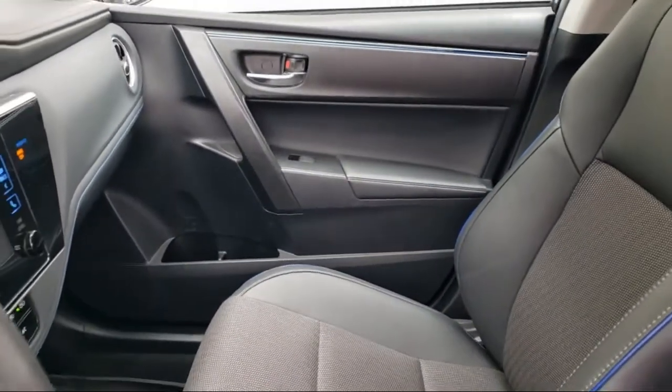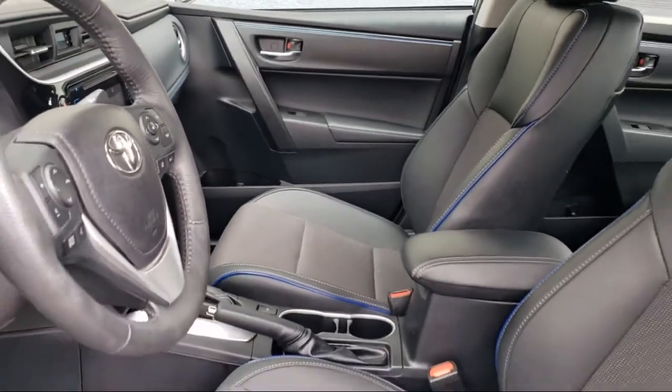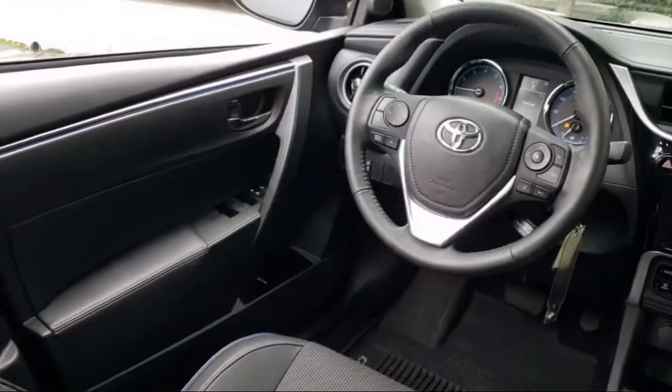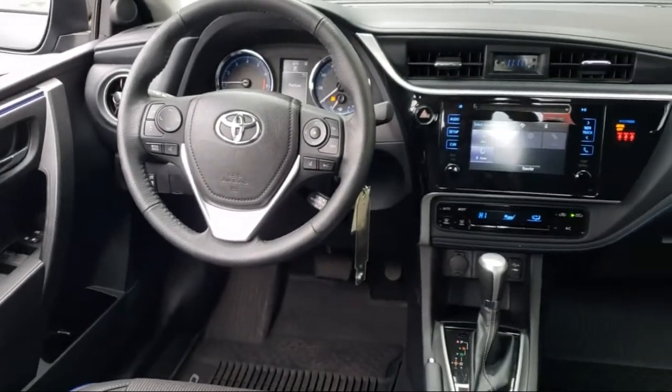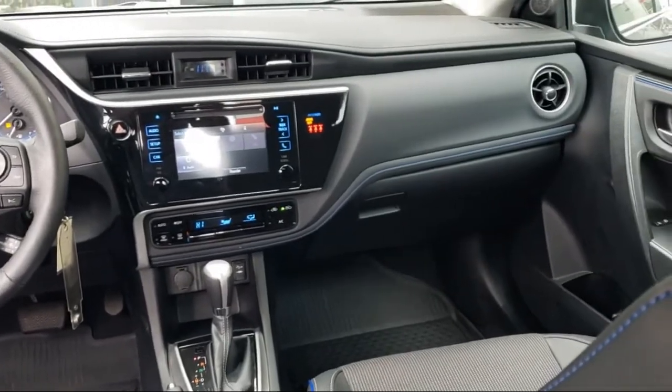Every Toyota certified vehicle goes through a 160-point quality assurance inspection by Toyota factory trained technicians and includes a 12 month, 12,000 mile limited comprehensive warranty. You also get a 7 year, 100,000 mile limited powertrain warranty from the date of Toyota certified used vehicle purchase.